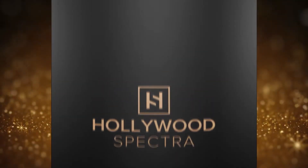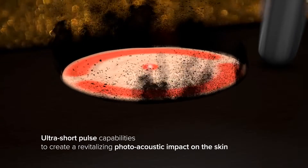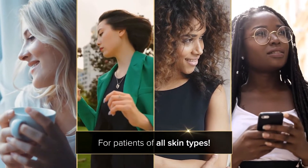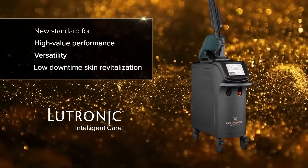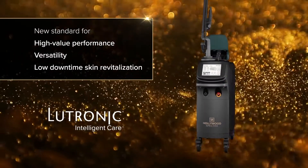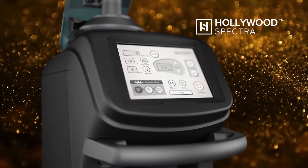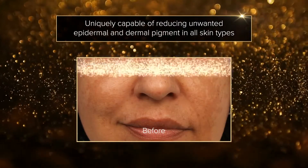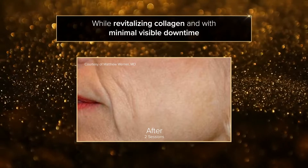A newly developed laser is surging its way into the market with never-before-seen ultra-short pulse capabilities to create a revitalizing photoacoustic impact on the skin for patients of all skin types. Created by Lutronic, it has set a new standard for high-value performance, versatility, and low downtime skin revitalization. Introducing the Hollywood Spectra, uniquely capable of reducing unwanted epidermal and dermal pigment in all skin types while revitalizing collagen and with minimal visible downtime.